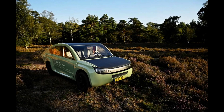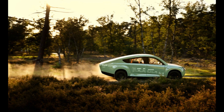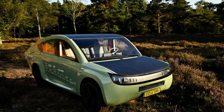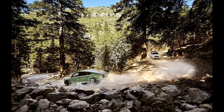What sets Stella Terra apart is its versatility. The vehicle's seats can flatten to create a comfortable bed for travelers. Moreover, the solar panels generate enough energy not only to drive the car, but also to cook a meal and charge a phone. The solar panels' efficiency was remarkable, with a 97% conversion rate.